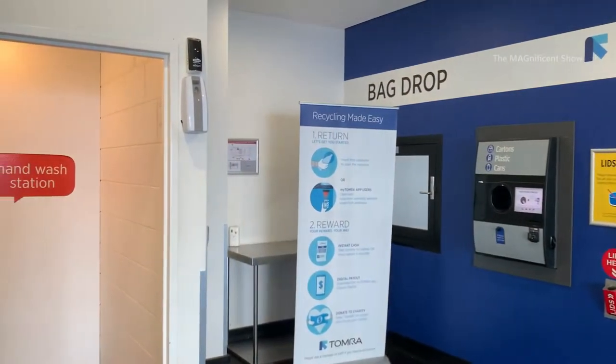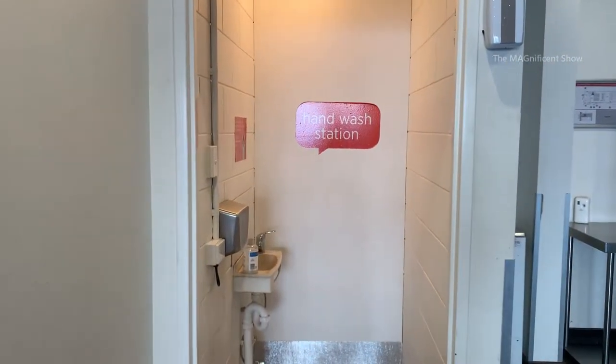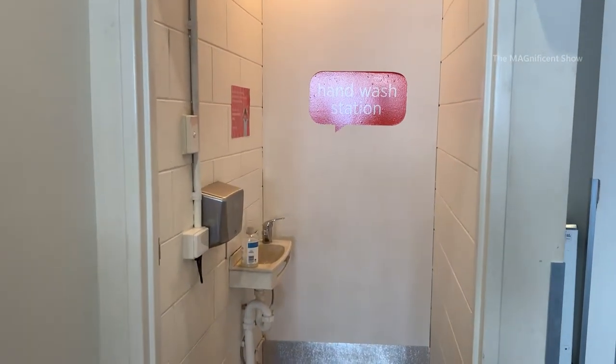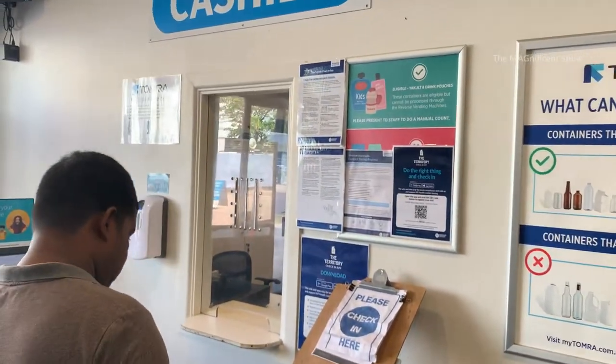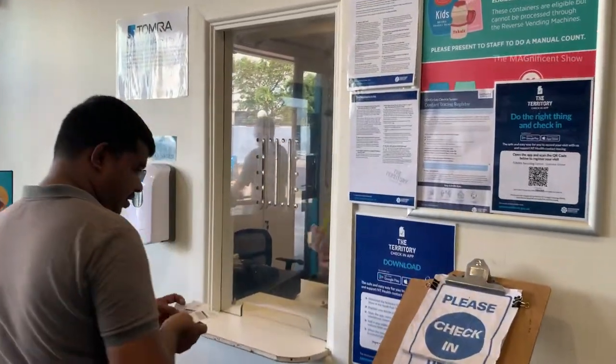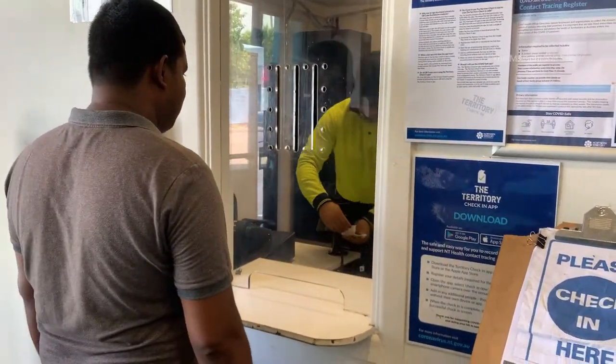There is also a washroom here to wash your hands after you put all the bottles inside the machine — that's very good. This is the cashier. We can hand over the vouchers here and collect our money.